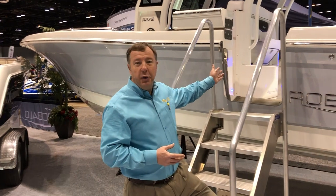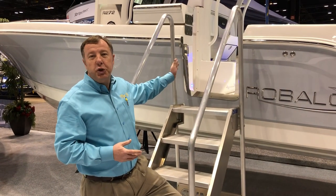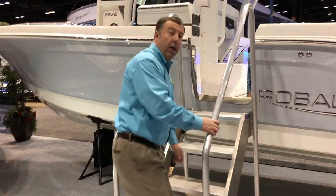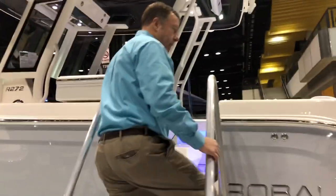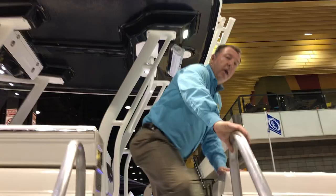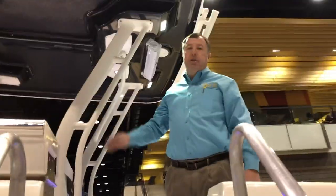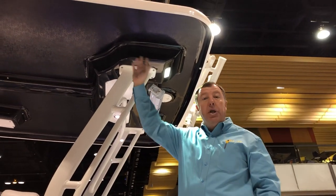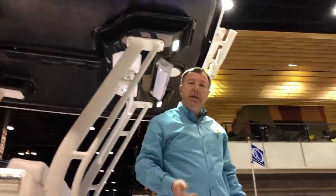The very first thing we're going to do is board this boat through this new standard portside dive door, so come on aboard the new Robalo 272. When you step up here you will experience a boat that's got the protection of one of the widest, longest T-top covers in the industry, giving you full protection from the elements. Come inside and I'm going to show you some of the power and fishing features of this new boat.